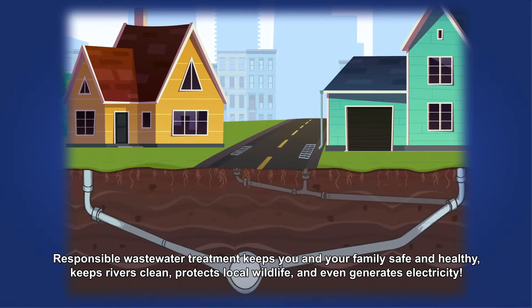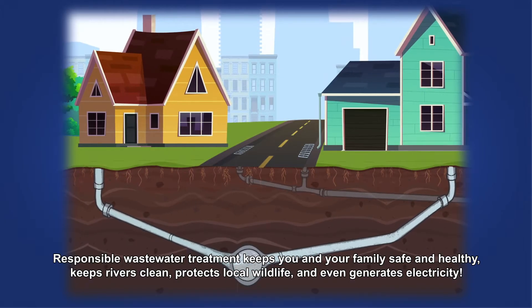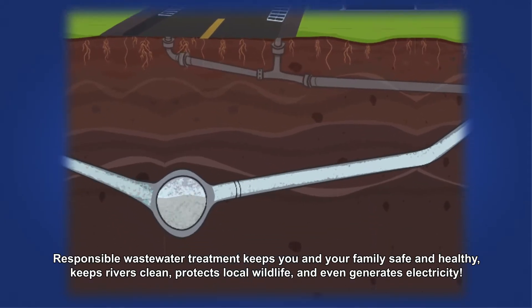Responsible wastewater treatment keeps you and your family safe and healthy, keeps rivers clean, protects local wildlife and even generates electricity.